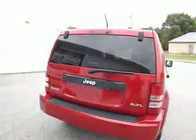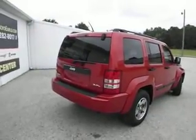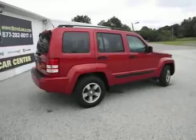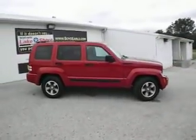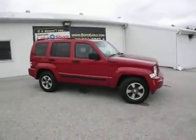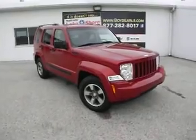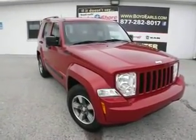Very nice 2008 Jeep Liberty with 90,000 miles. If you're interested in taking a test drive or purchasing this Liberty, please visit us here in Montague at Lakeshore Chrysler. For more information, visit our website boydearls.com to get a free vehicle history report and the price. Or give us a call at 877-282-8017. Thank you for watching, and we hope to see you on the lot soon.